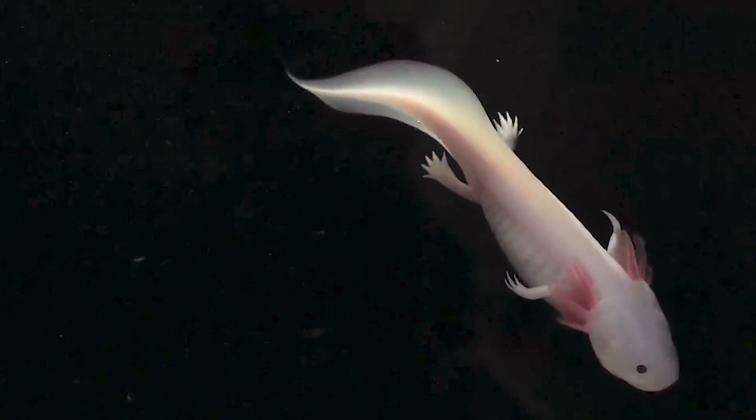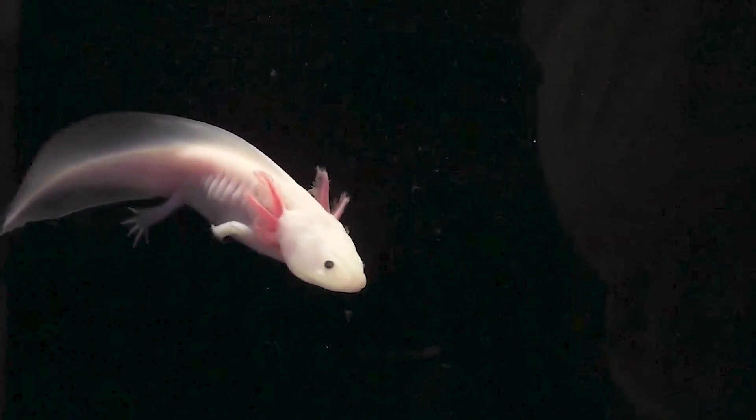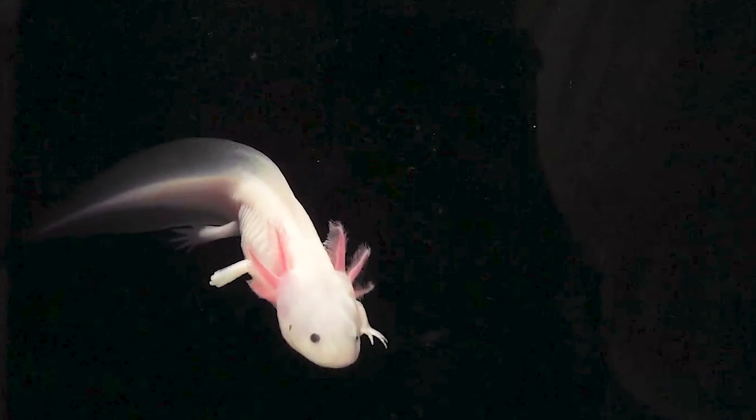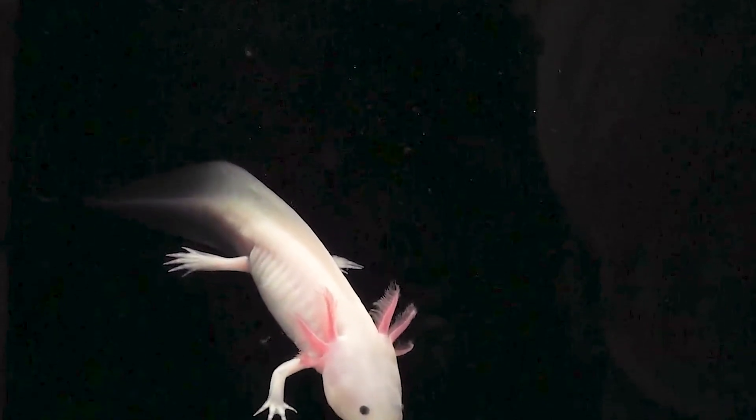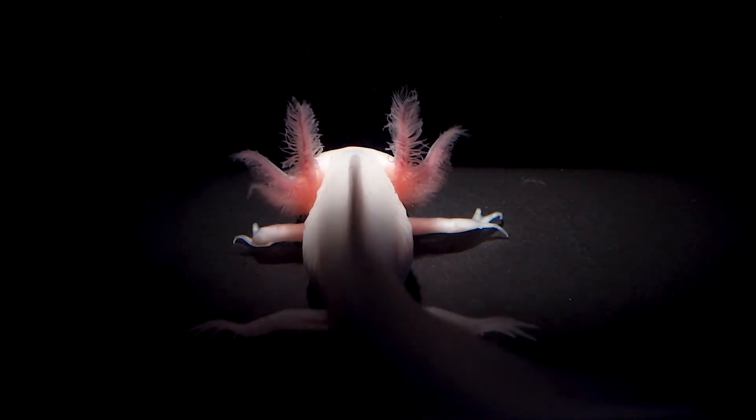The researchers found that neurogenesis was very similar in an uninjured brain and during regeneration. The main difference lay in the early stages of regeneration, where stem cells called ependymoglial cells enter a state that is unique to the regeneration process. They migrate to the site of injury and renew the neurons that were lost.